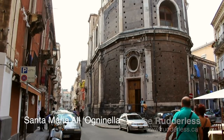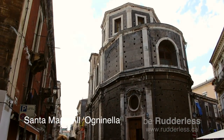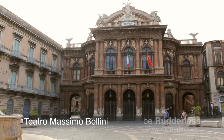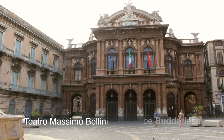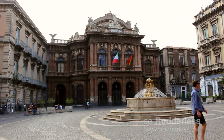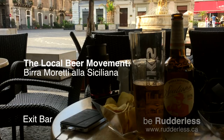The Teatro Massimo V. Bellini opened for the first time in 1890 and is considered to be the heart of Catania's musical life. The theatre is widely known for hosting some of Italy and the world's finest singers since the 19th century.